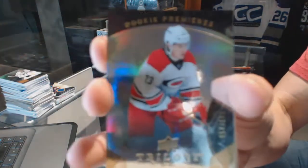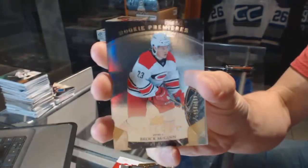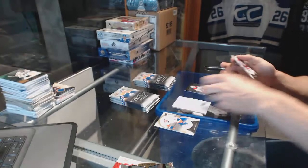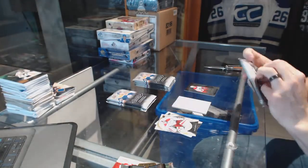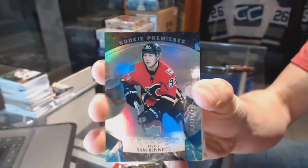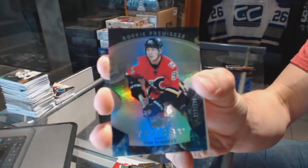Got a rookie number to $999 for the Carolina Hurricanes — Brock McGinn. Rookie blue parallel number to $399 for the Calgary Flames — Sam Bennett.